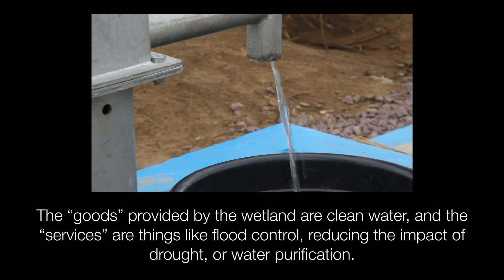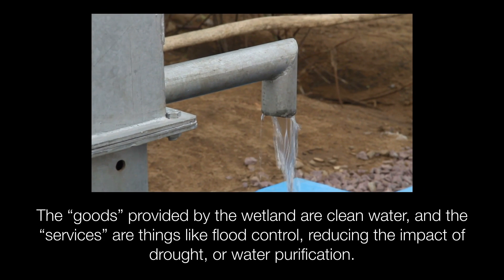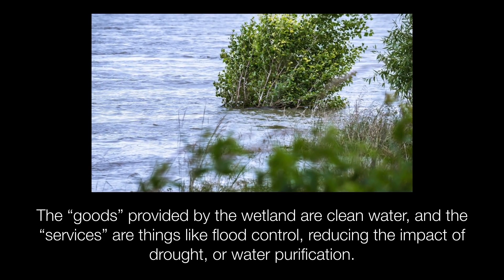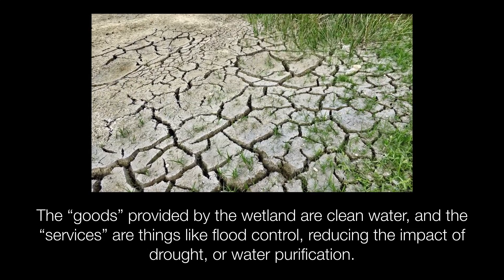The soils and vegetation in a wetland help trap sediments and pollutants suspended in water, filtering and cleaning it. So the goods provided by the wetland are clean water, and the services are things like flood control, reducing the impact of a drought, or water purification.